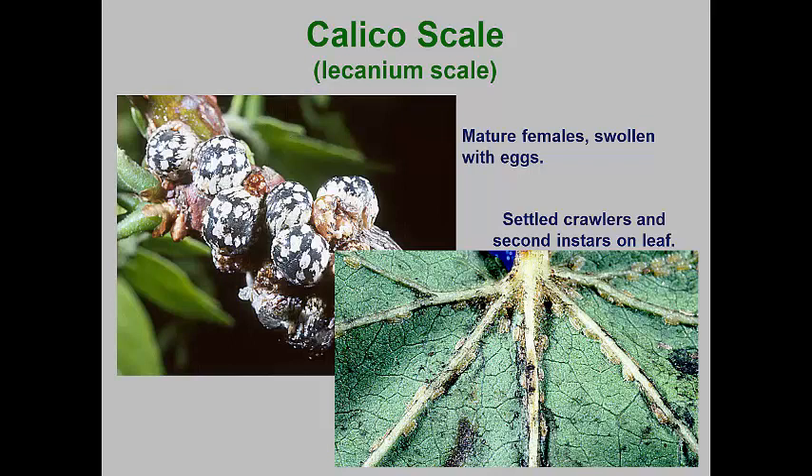As the females swell, they take on their characteristic color pattern that consists of several rows of white waxy squares. Females lay the eggs under their bodies that flatten down as the eggs fill the space. By June, the eggs hatch and the crawlers settle on leaf undersurfaces and on the thin bark of smaller branches. As the females die, they tend to lose their distinctive color patterns and become a general mottled brown color.